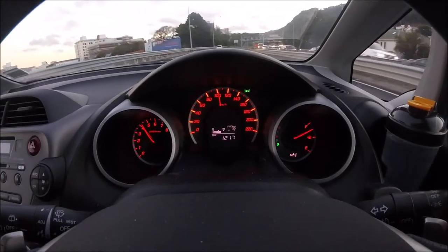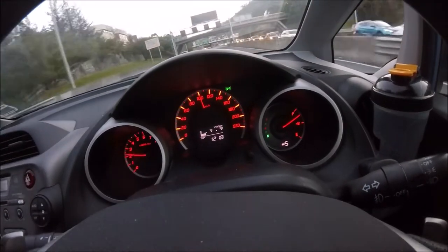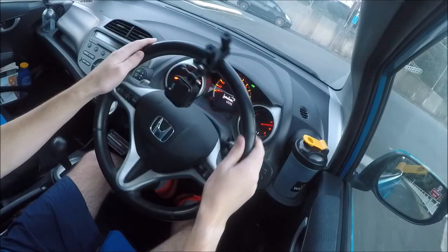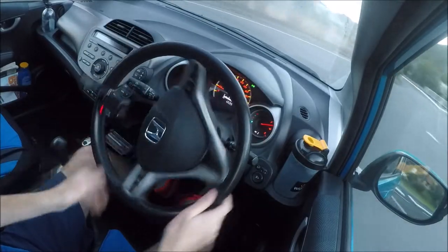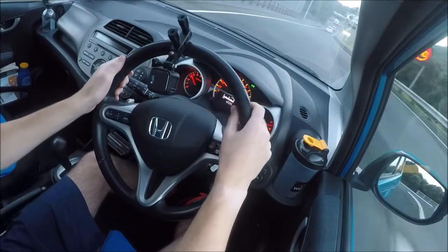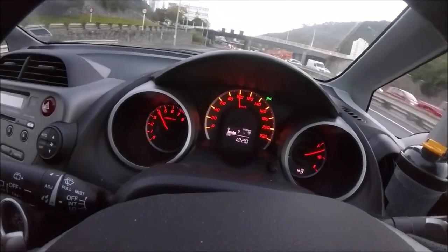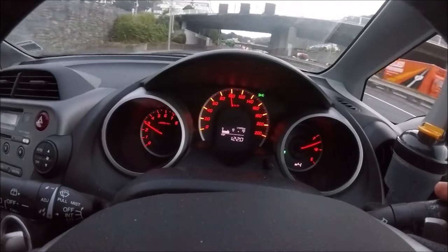I happen to use it all of the time, because I like to be able to select what gears I want, like a traditional manual transmission. The only thing to be cautious of, particularly if you have a slightly older car like this one, is that the transmission won't do a great job at rev matching downshifts. Therefore, if you want high RPM downshifts to be smooth, you'll need to blip the throttle yourself.